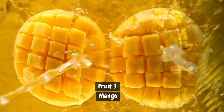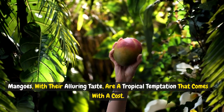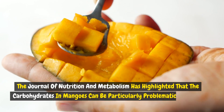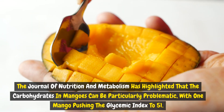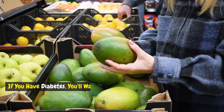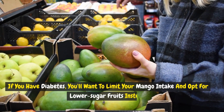Fruit 3: Mango. Mangoes, with their alluring taste, are a tropical temptation that comes with a cost. The Journal of Nutrition and Metabolism has highlighted that the carbohydrates in mangoes can be particularly problematic, with one mango pushing the glycemic index to 51. This can silently sabotage blood sugar control, posing a serious health risk. If you have diabetes, you'll want to limit your mango intake and opt for lower sugar fruits instead.